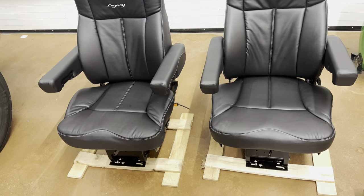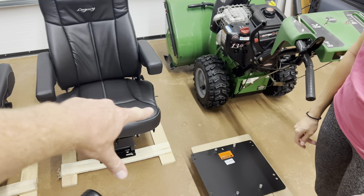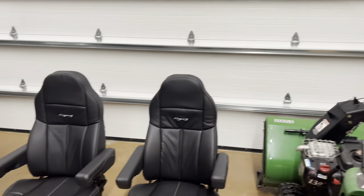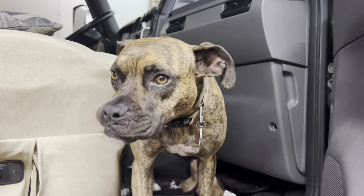But to get these seats to fit properly, we had to buy this base plate or pedestal. When we get to the point where we're going to put the seats in, we'll show you — we've got to put that in first and the seat goes on top of it. I'm excited. What do you think, Piper? Are you ready for some new seats? You get some air ride puppy seats.